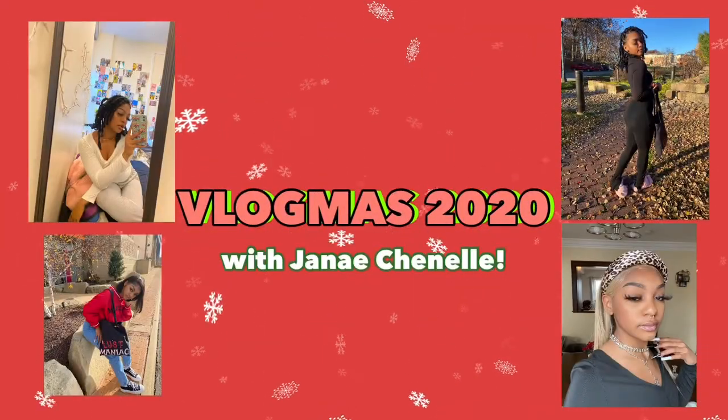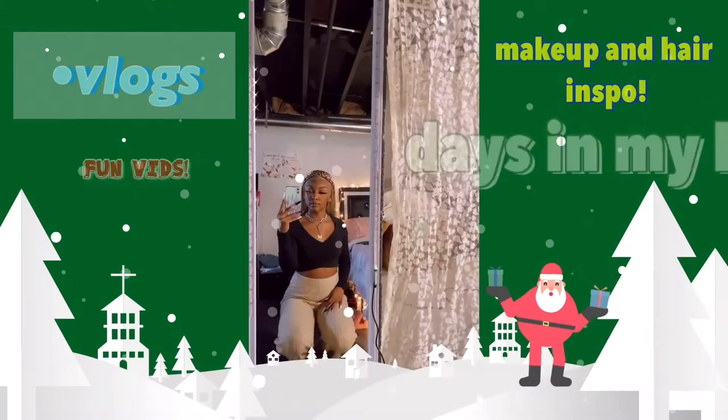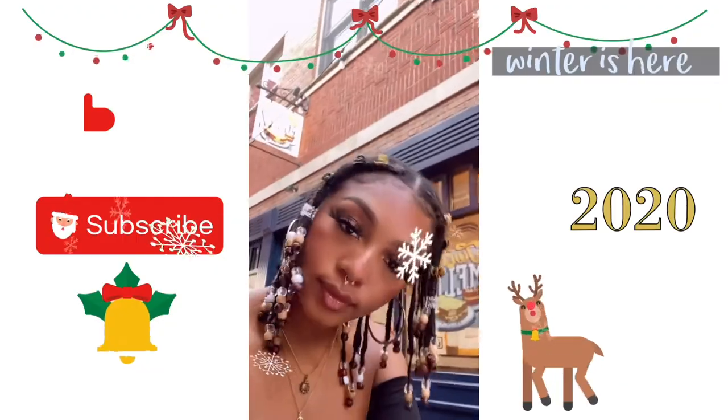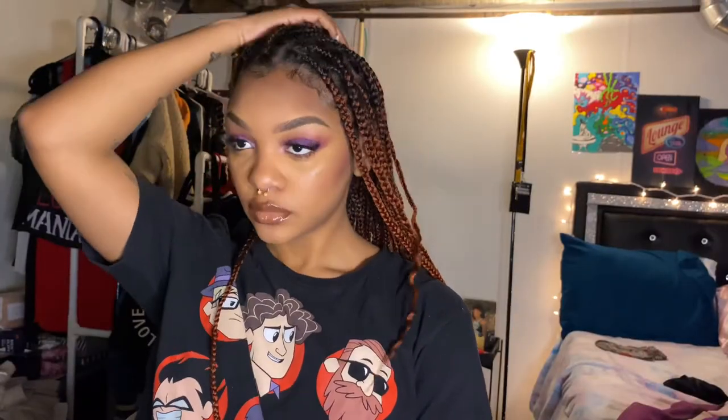Hello everyone and welcome back to my channel. It's vlogmas and today I need to film a video really fast because it's like 1:15 and I have a meeting with my mentor at two o'clock, so let's just get into it. Today we're going to be doing a makeup video — I haven't really decided what it's gonna be.